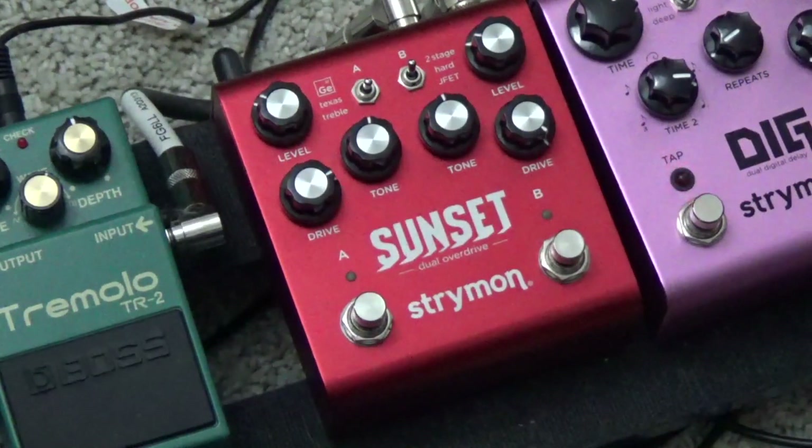Hopefully that sounds as good on the camera as it does coming out of my amp. That's going through the Orange Crush 35RT. That was a mixture of both the germanium drive on one guitar — there were two guitars in there — and also the Texas overdrive. What a cool combination. Let's hear that again, and now let's hear it in the mix. Let's go back to rock.